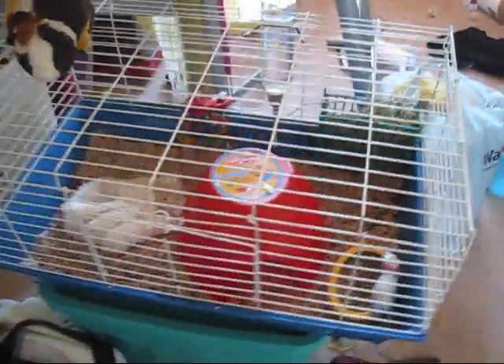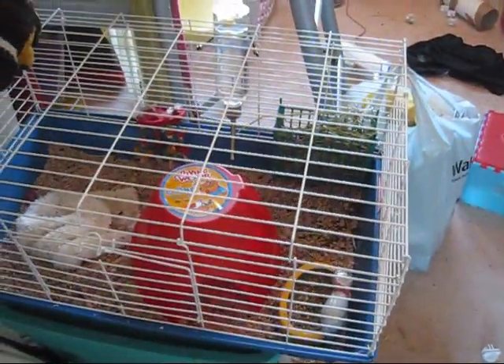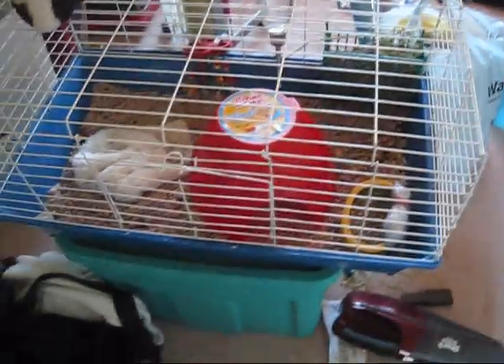Hi guys, so I promised you an updated cage tour, and I'm going to show that to you today. Muggles is being funny — don't worry, this isn't the cage. This is Muggles' temporary cage. So here it goes.